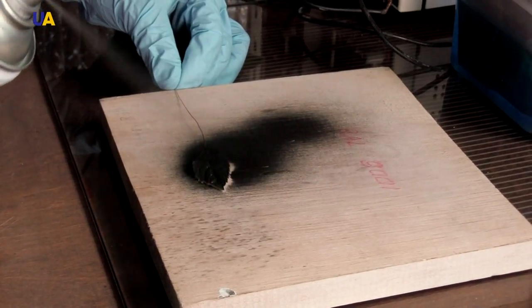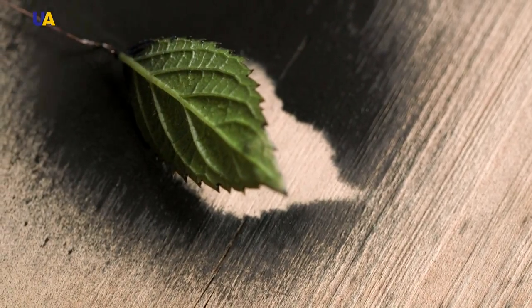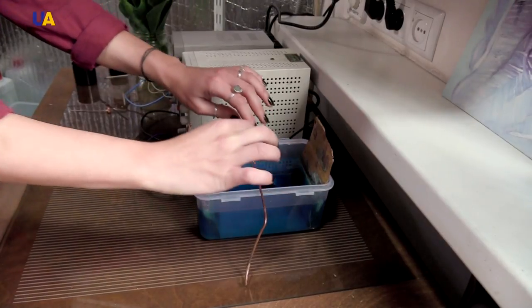The craftswoman covers the leaf with the necessary layer of graphite, but at this stage it is too early to silver it. The first stage is copper coating — the natural blank goes into the galvanic bath, and then there are hours and hours of waiting.